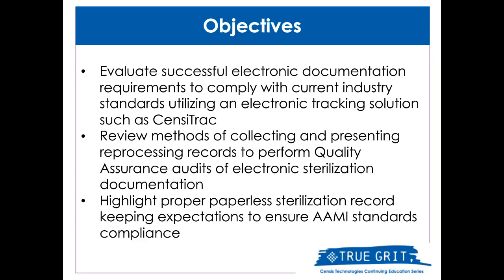Objectives for our presentation today: at the conclusion of today's presentation, you should successfully evaluate electronic documentation and compliance with industry standards. For the purpose of this lecture, we will focus solely on select AME standards. You should also be able to understand the collection and presentation of electronic reprocessing documentation for quality assurance purposes, including infection control reporting, supportive patient safety root cause analysis, load or product recalls, and regulatory audits and inspections. Lastly, you should be able to look at AME standards and recommendations for paperless record keeping.